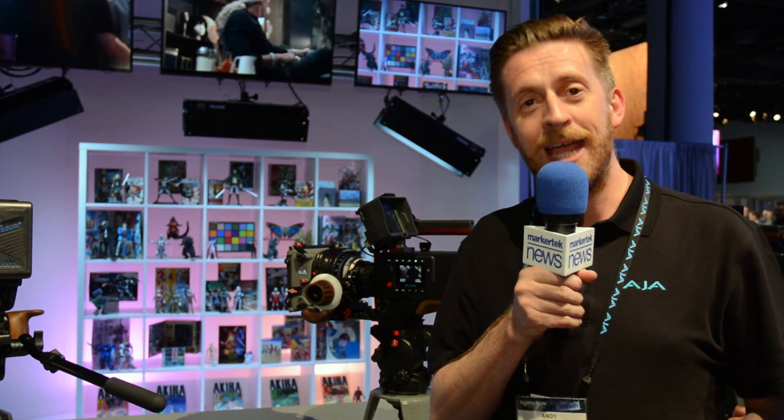We're also thrilled to announce at this NAB a fantastic promotion for Scion. Any Scion purchased after April 18th for $4,995 will come with a free coupon that you mail back to AJA, and you can claim a PAC 1000 drive for your Scion — that's a 1TB drive with a value of $1,495, mailed back to you direct. It's a fantastic offer and a great way to get your hands on a Scion and start shooting straight away.